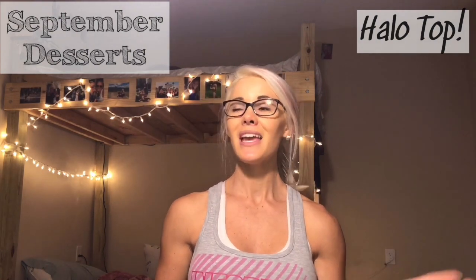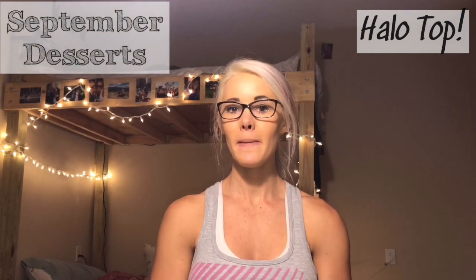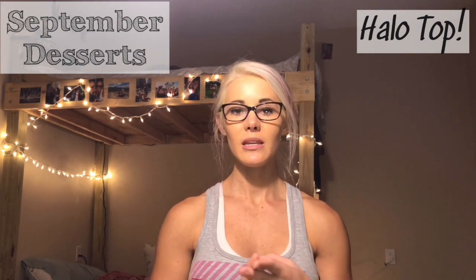If you haven't tried Halo Top yet, you need to! That's a wrap for this vlog. I'm heading back to the West Coast again — I spent basically the entire month of September out there doing red eyes. I have another red eye tomorrow to San Jose, California, which I haven't been to yet, so I'm super excited. Make sure to subscribe, like, leave me a comment, and I will see you guys in San Jose!